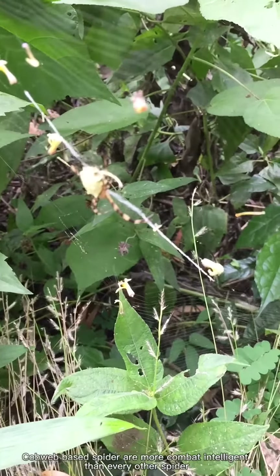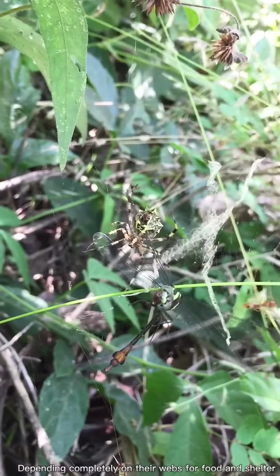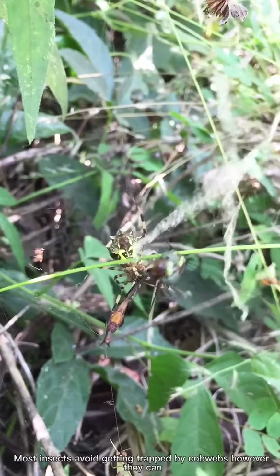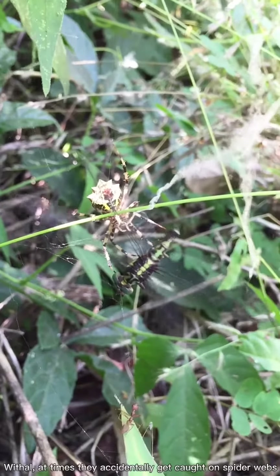Cobweb-based spiders are more combat intelligent than every other spider, depending completely on their webs for food and shelter. Most insects avoid getting trapped by cobwebs; however, at times they accidentally get caught on spider webs.